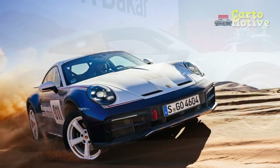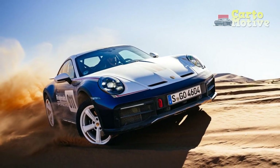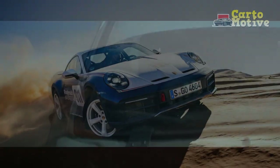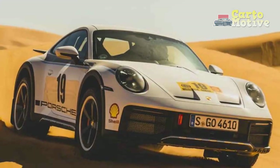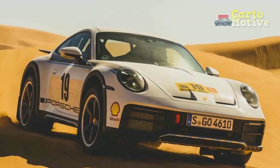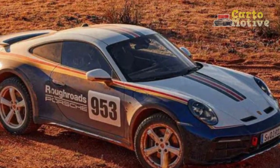Based on the Carrera 4 GTS, the Dakar is all about transferring the sports car experience to off-road environments, and its raised ride height, all-wheel drive system, and off-road tires are all part of that goal. Many other changes — engine mounts from the GT3, rear axle steering, and a special launch control system for loose surfaces — have resulted in one of the most hilariously enjoyable 911s, while the Boxer 6 engine still makes it an exceptionally quick sports car.